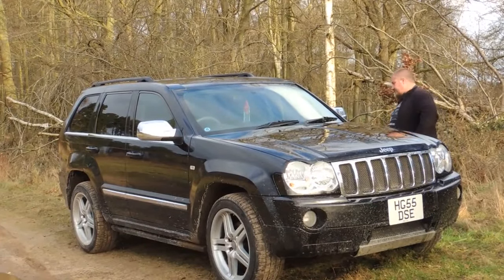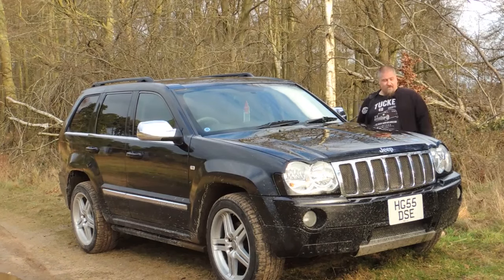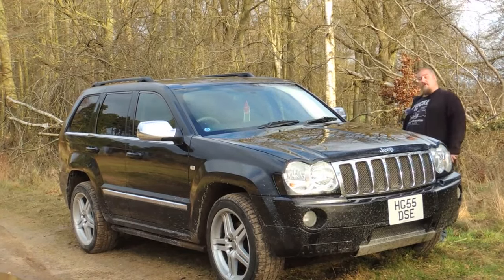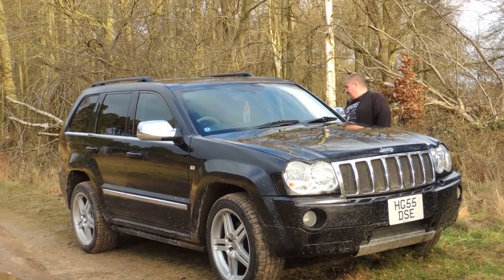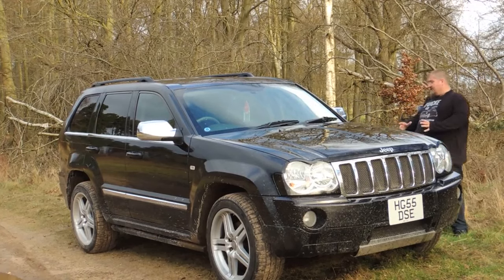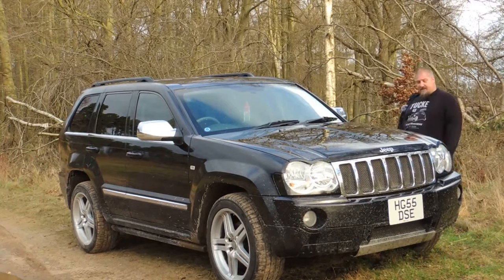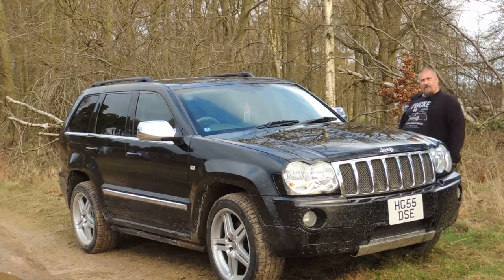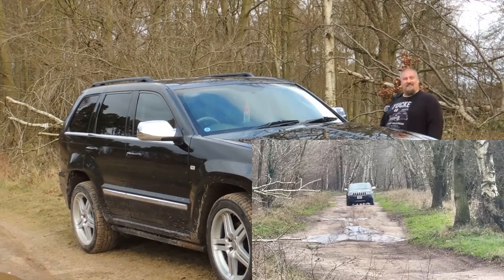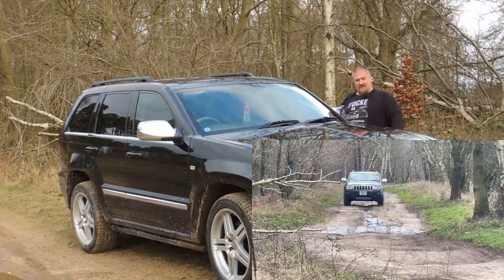This particular one is in full pimp spec — we've got the big wheels, the dark windows, and the chrome mirrors. The owner, I've been assured, is not a pimp, although he does also own a drug dealer's car, so maybe he's expanding his portfolio. It's on road tyres, although as you'll see, this has the Quadra-something four-wheel drive system that distributes power as it feels necessary. Predominantly the power goes to the rear, but if it needs it, it goes to the front. And by all accounts, even on road tyres, these are pretty good. The track we're on today won't test it by any means, but it will get it dirty, which is nice. 4x4s should be dirty — I don't like a clean 4x4.